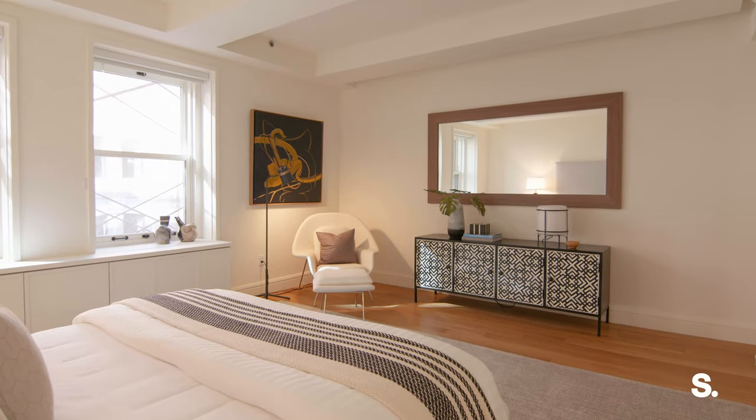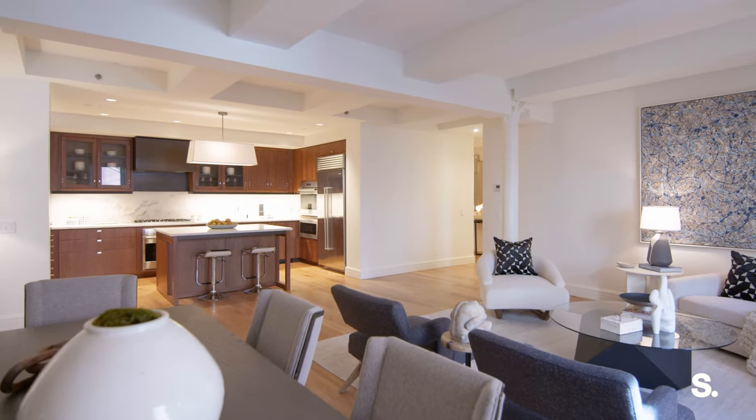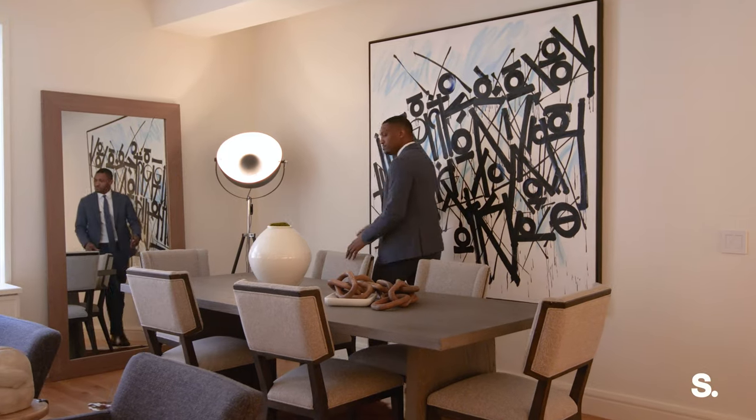We have three bedrooms, three and a half bathrooms, over 2,200 square feet, and a layout that's like no other with details that are unmatched.